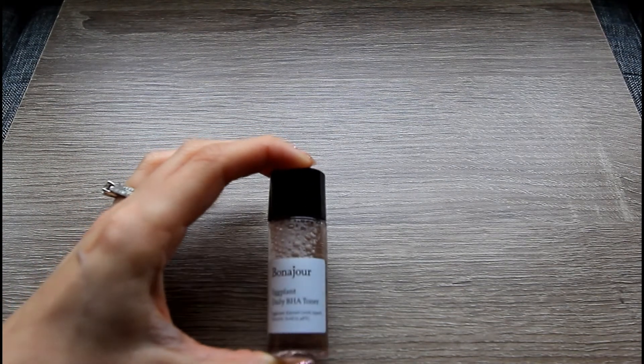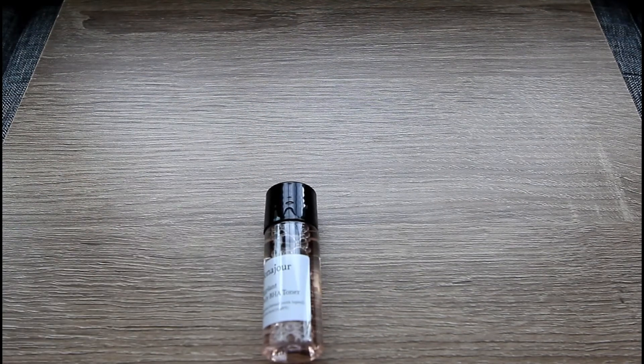Ipsy did send me a product card so I can read the information for you. The first item is from a brand called Bonajour, and this is their Eggplant Daily BHA Toner. The card says: got oily or acne-prone skin? This purifying toner is for you. It uses salicylic acid and eggplant extract to get rid of pore-clogging dead skin cells and excess sebum without leaving behind a sticky residue. Use it twice a day on clean skin for a complexion that's clearer, smoother, and breakout-free. Saturate a cotton pad and gently wipe it across your face — do not rinse.